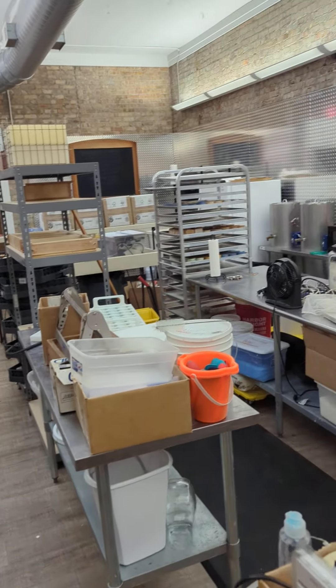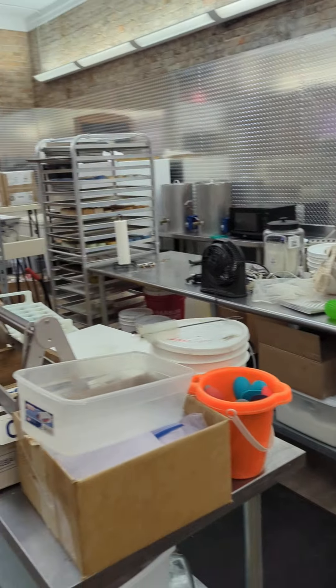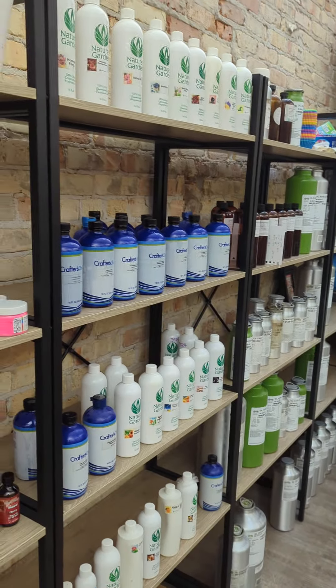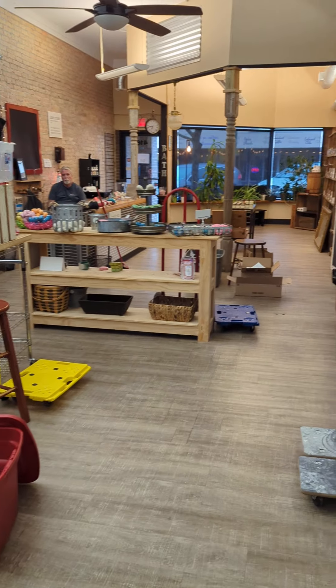Not everything is put away. We've been here since 8:30 this morning and it is now after 5:30. So we're tired, but we're close. Hopefully we will be open in a day or so.